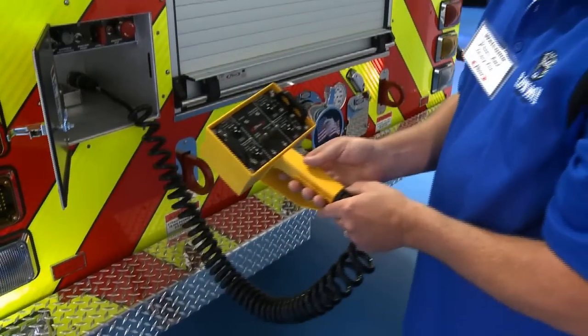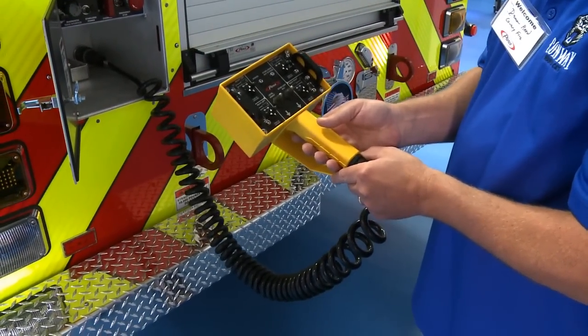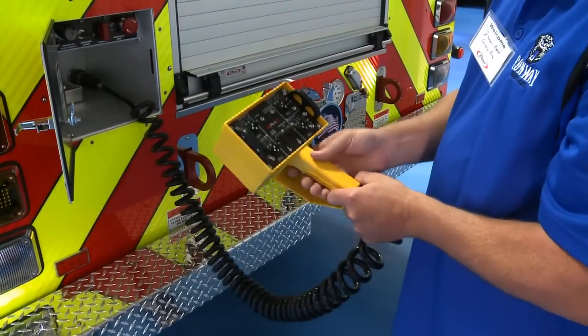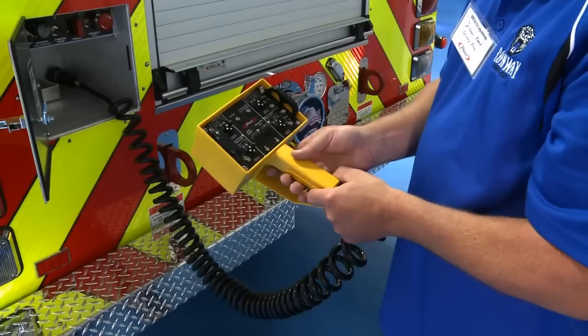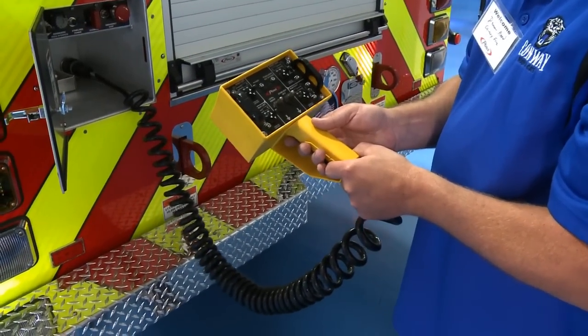We've got the remote control for the operator to set up the aerial, and that's a little bit different. Now it's a one-person job, as opposed to running back and forth to get both the driver side and the officer side set up. I think this will be a good improvement for our personnel on this ladder truck.